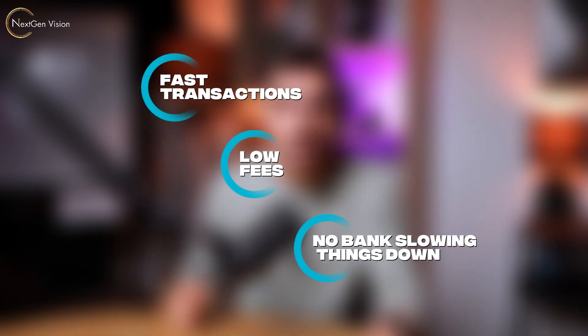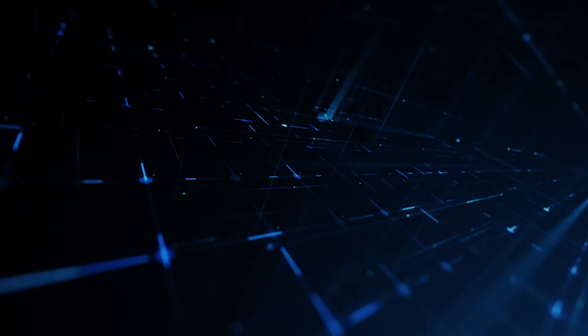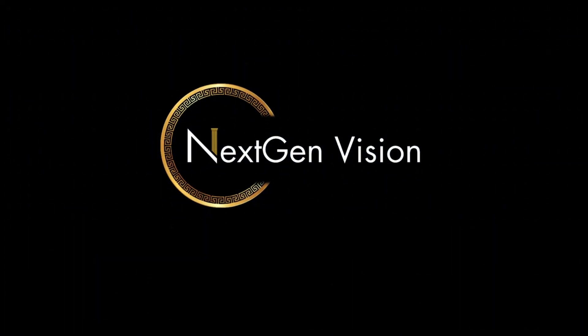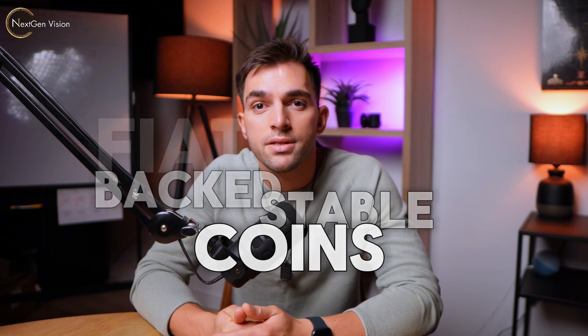They still run on the blockchain, which means fast transactions, low fees, and no banks slowing things down. But they remain stable because they're backed by real-world money, like the US dollar. Welcome back to the channel, guys. In today's video, we're going to look at fiat-backed stablecoins — what they are, how they work, and some of the risks involved. Let's get into it.